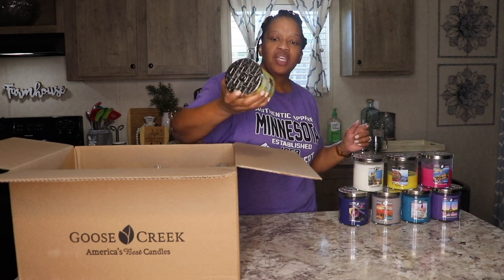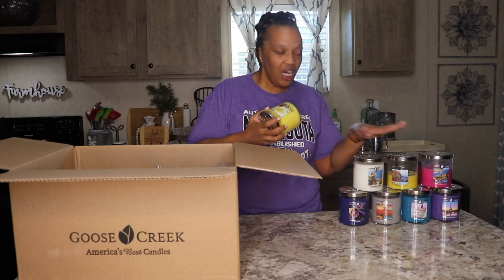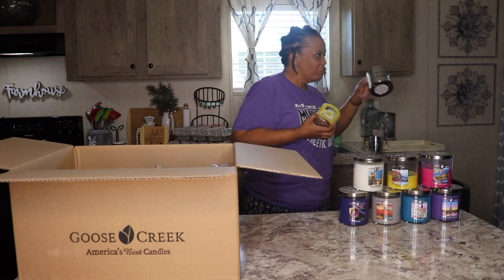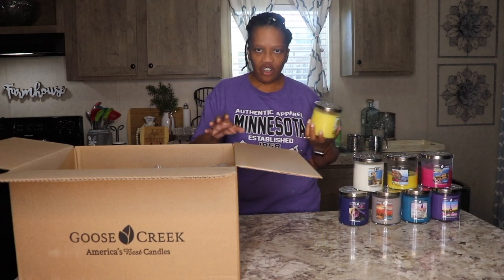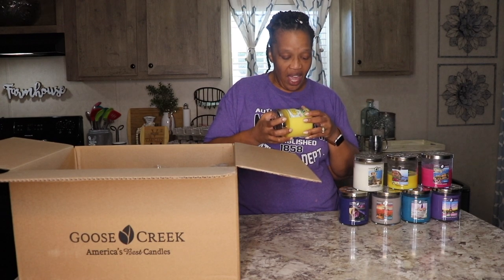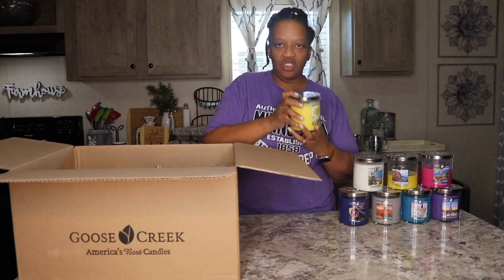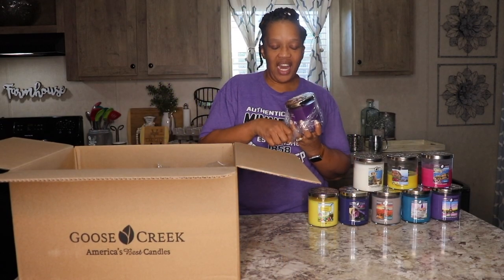This is called Candy Basket. I think this is one that came around Easter time — it has different colored Easter eggs on it. I don't really celebrate holidays, so I'll probably take the label off. I like to take labels off because I normally burn candles inside some type of candle holder. The labels easily come off, and unlike Bath & Body where the label covers the whole jar, on this one the label is only in one section. Candy Basket actually smells like an Easter basket — really good, really fruity, and not overpowering, just a light scent.